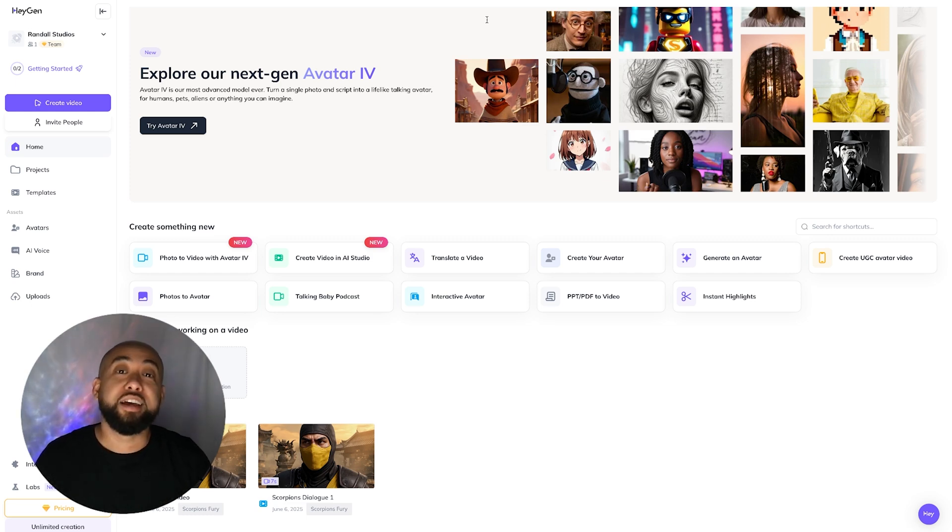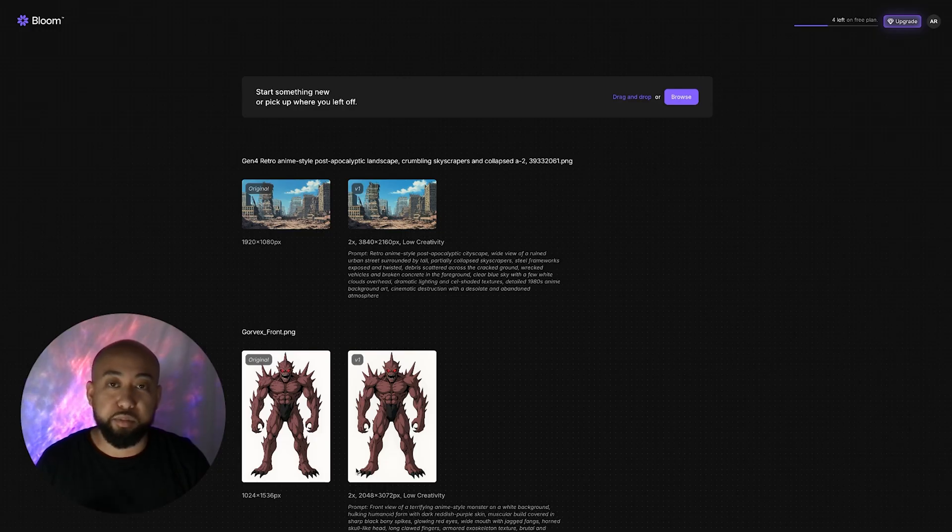Alright, let's get into it. Before we dive into HeyGen, we need to upscale some of these scenes to give them a little bit more detail. So we're going to utilize Bloom to do just that. Here's the scene that we need to upscale using Bloom.